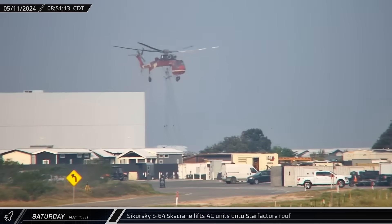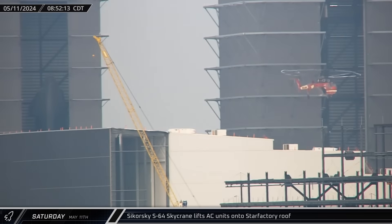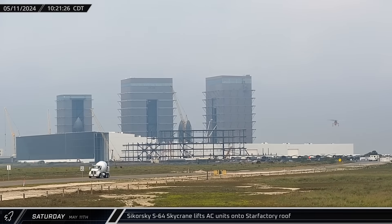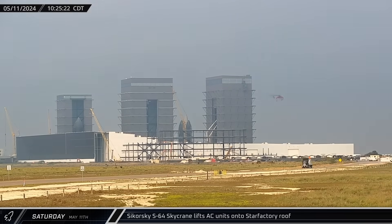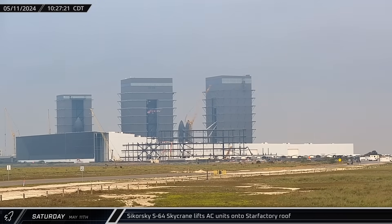Throughout the morning, a Sikorsky S-64 Sky Crane helicopter was seen lifting new HVAC units onto the roof of the Star Factory. Given the massive footprint of this rocket factory, this is easier than bringing an extremely large crane with the lateral reach needed for this work.